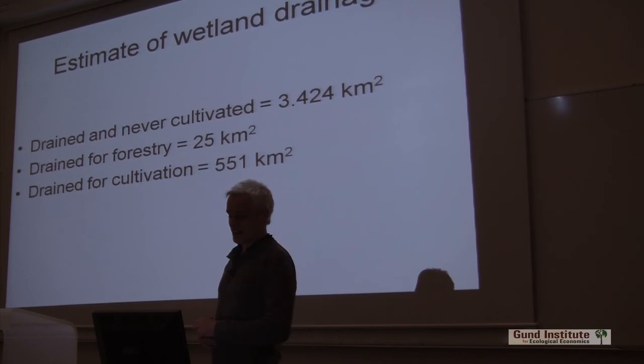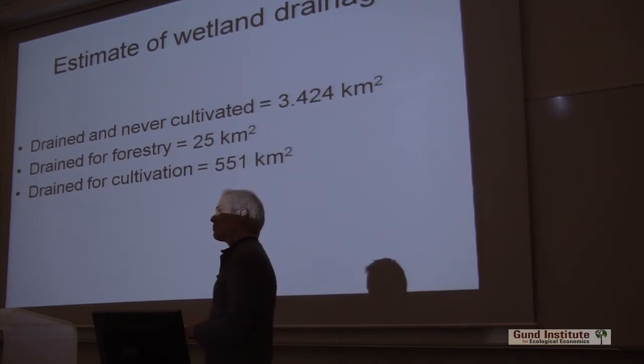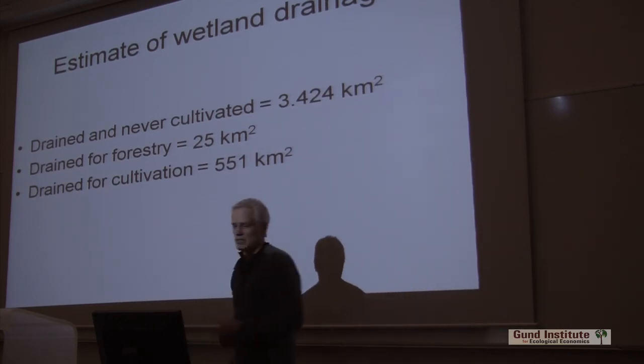You add these up and you see what number you get — exactly 4,000. I thought that was very funny. So about 4,000 square kilometers have been drained.